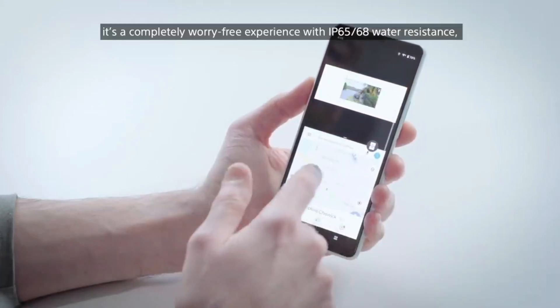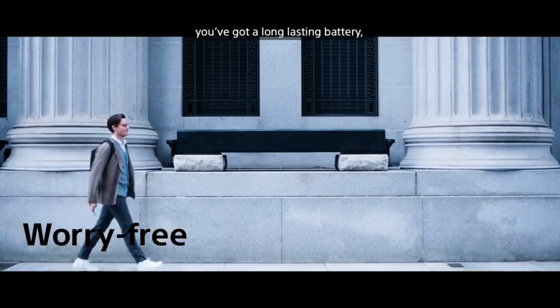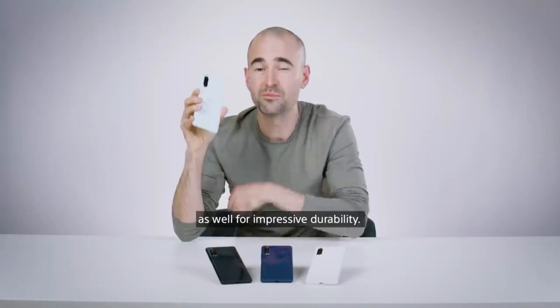It's a completely worry-free experience with IP65/68 water resistance, a long-lasting battery, adaptive charging, and Corning Gorilla Glass 6 on the front and the back as well for impressive durability.